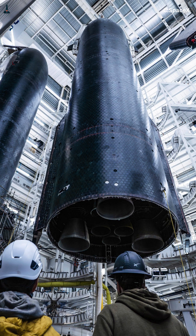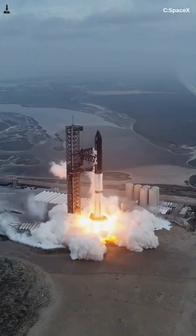Even when thrust becomes asymmetric — when engines on one side throttle lower — the skirt doesn't snap. It flexes slightly, redistributes the load, and stays intact. That flexibility isn't a flaw, it's intentional.